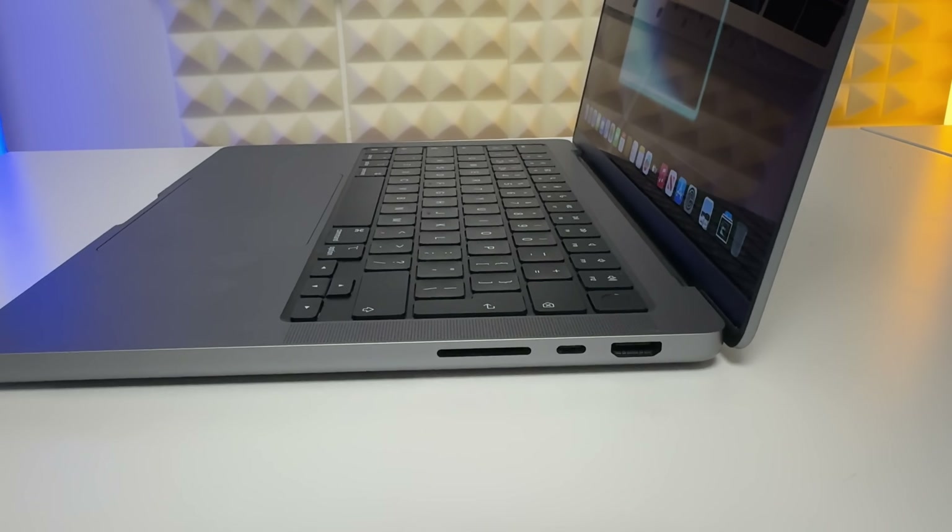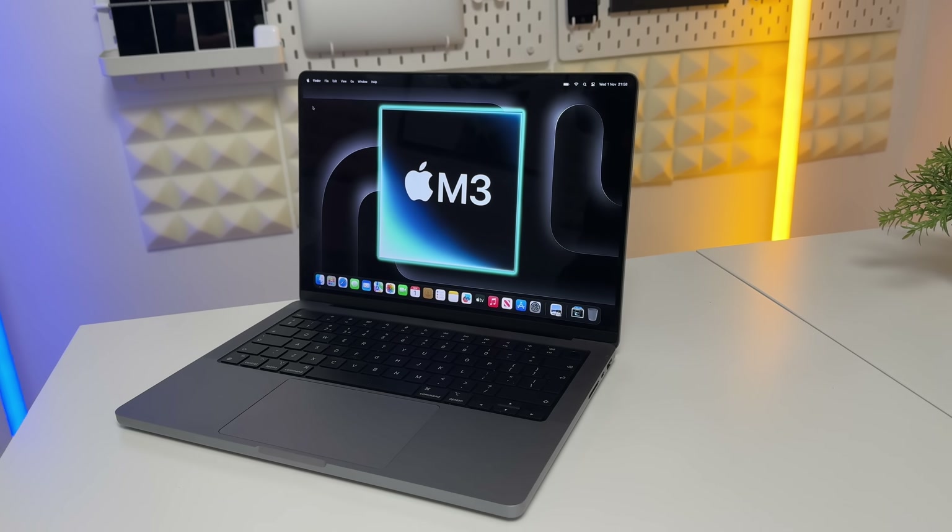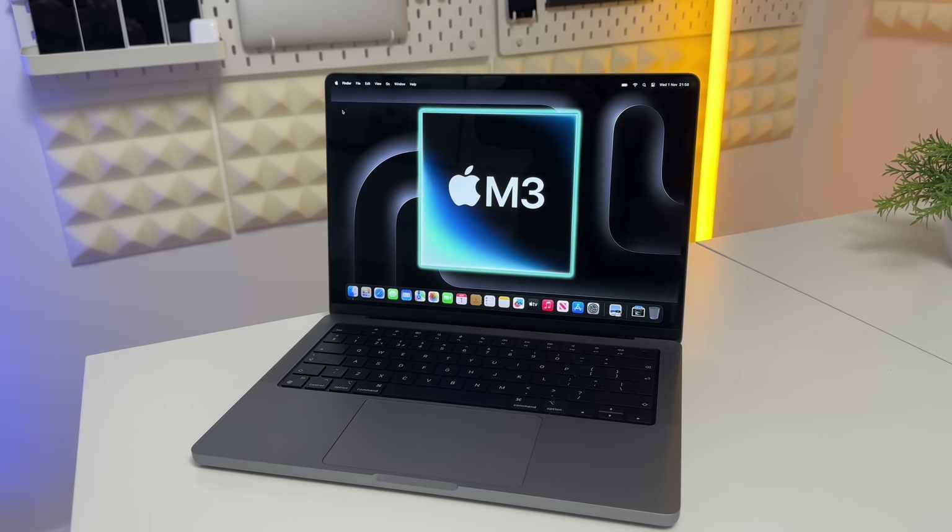The one exception is that we're actually missing one USB-C port down where the SD card and HDMI port is, so you've only got two. To be honest, I love this new design of the MacBook Pro — it is a really good design and really amazing with the M3 chipset, until you realize how much it costs.